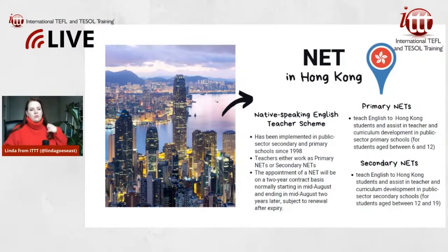You can renew under this program if you want to. I actually know somebody who worked under the NET scheme in Hong Kong and they loved it — they were there for two years. She was there with her sister, who was also in the NET scheme. They didn't live together because they worked in different parts of the city, since you get your apartment from your school or from the scheme.